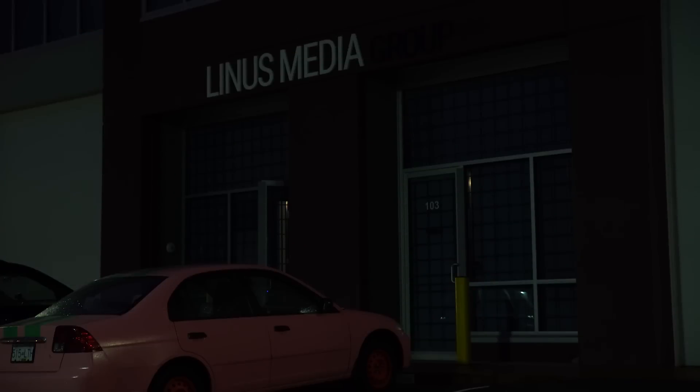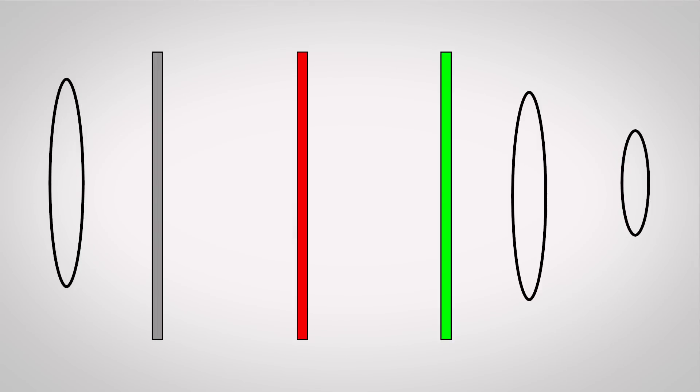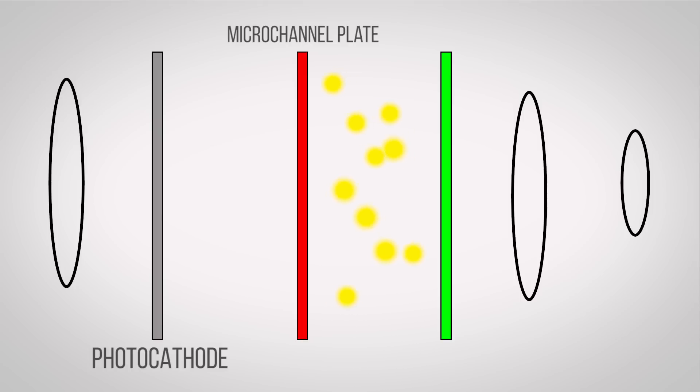Image enhancement works by detecting low levels of light and then amplifying it. When photons — the tiny particles that make up light — enter an image enhancer, they first hit a special layer called a photocathode, which releases electrons. These electrons then hit a second layer called a microchannel plate, which multiplies the electrons before they hit the phosphor screen. That then converts them back into light, and because there are now so many more electrons, you get a brighter image.